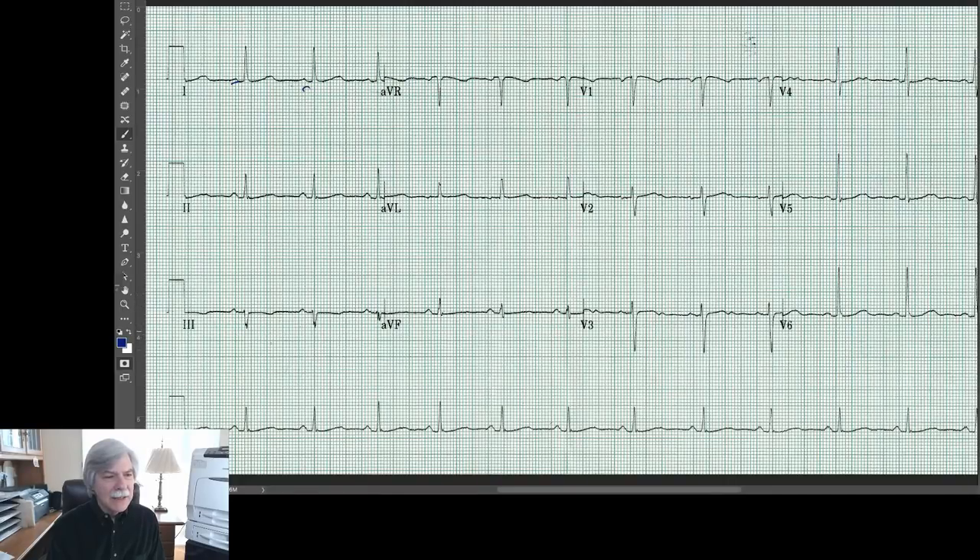She has kind of an intermediate axis — small in leads two, three, and AVF and largest in lead one, so probably about plus 15 degrees or so. I'm not going to get too bogged down with calculating axis. When you look at the precordial leads, there's a normal R wave progression. Everything looks fine. She was cleared pre-op. The only thing I would notice is that her QT interval is a little bit long.